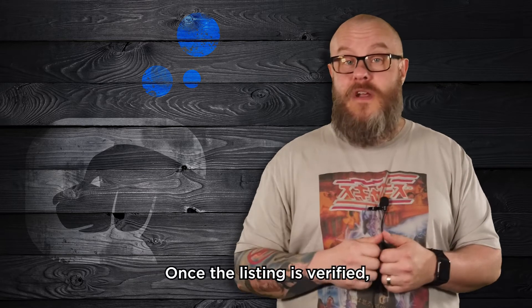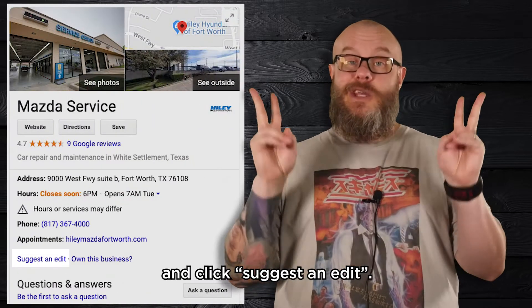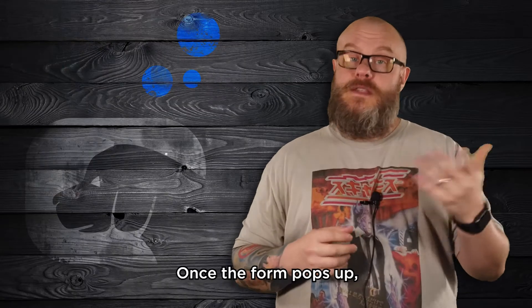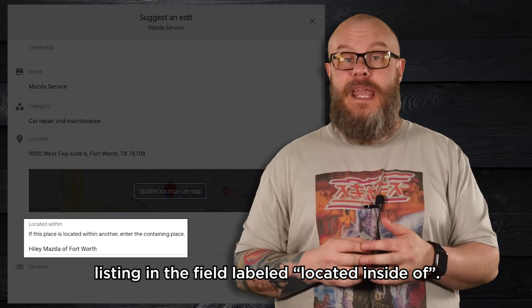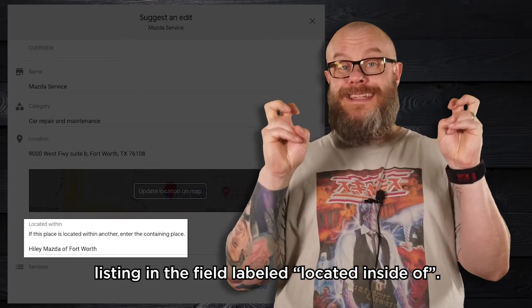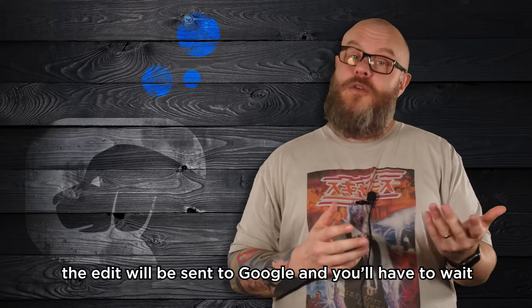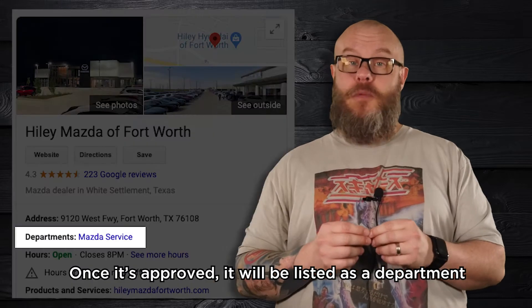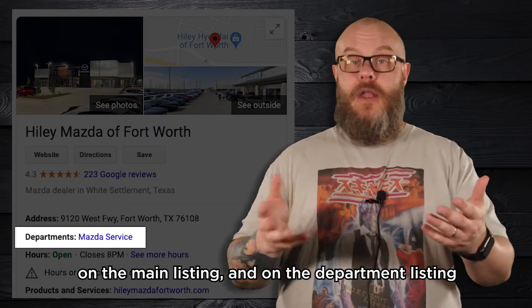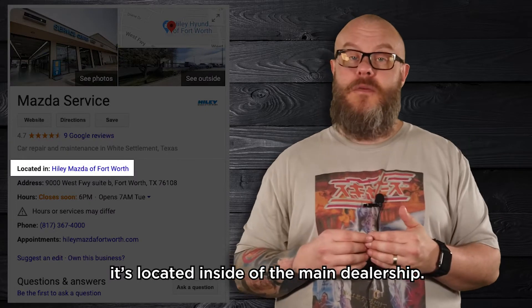Once the listing is verified, you'll need to set it up as a department. The easiest way is to do a Google search for the listing and click suggest an edit. Once the form pops up, enter the name of the main dealership Google My Business listing in the field labeled located inside of. Once you click save, the edit will be sent to Google and you'll have to wait a few days for it to be approved. Once it's approved, it will be listed as a department on the main listing, and on the department listing it will add a line that says it's located inside of the main dealership.